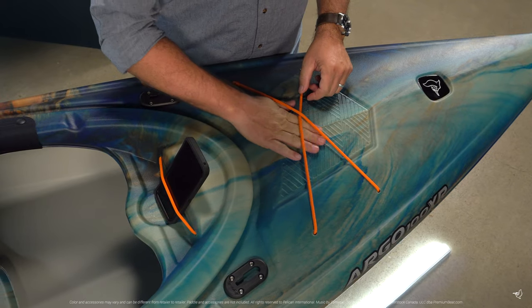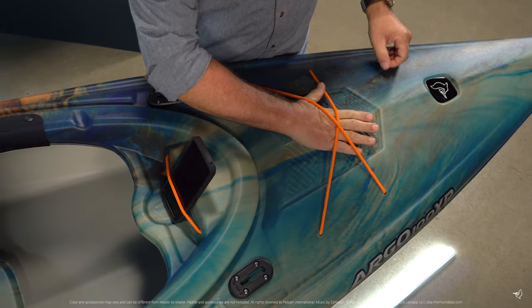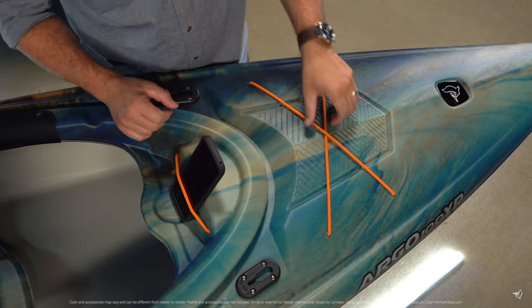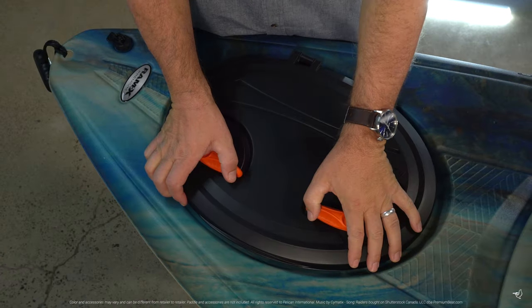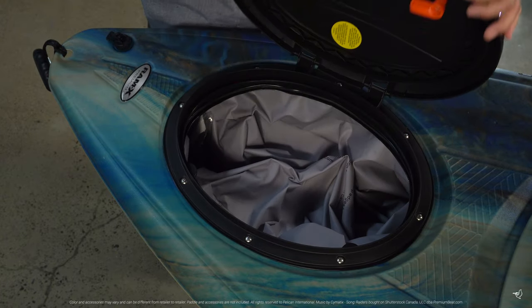Both kayaks come with forward deck rigging for extra storage and a cockpit table equipped with bungee cord that helps keep smaller items near. Plus, there's a quick lock rear hatch with a storage bag.